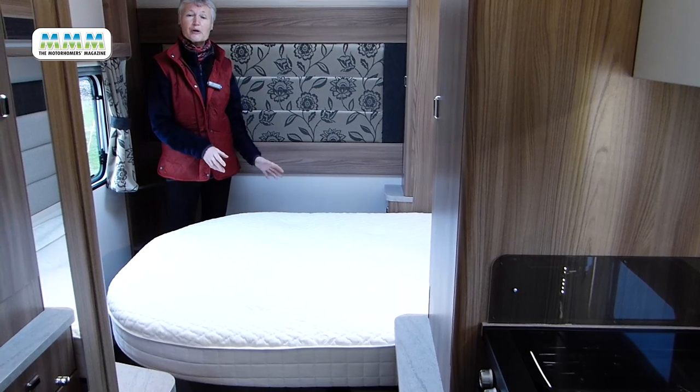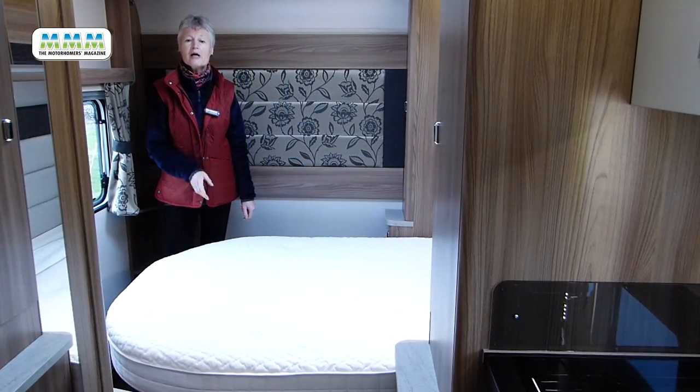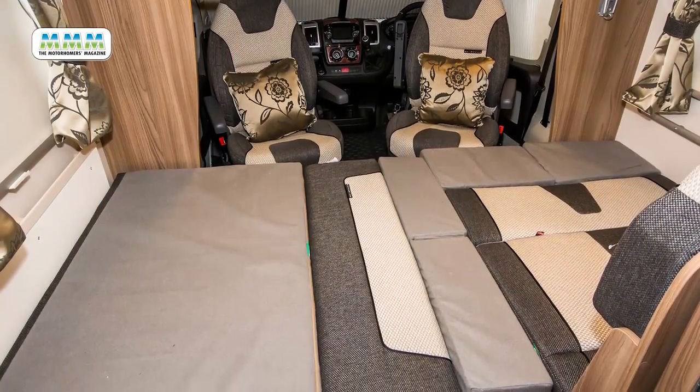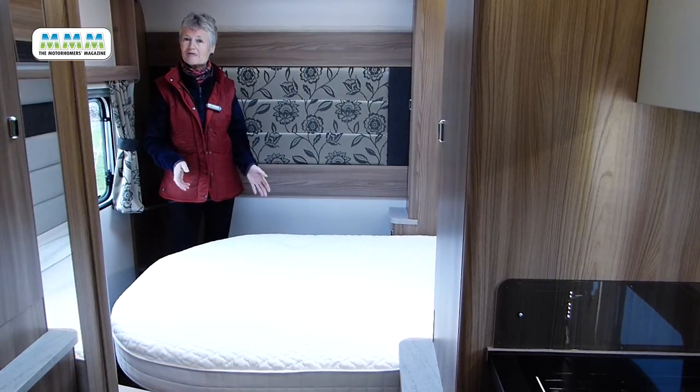If going to bed with a good book isn't your style, there's a dedicated television area in the corner. The only thing missing to my mind is some kind of privacy screen or curtain, because this is a four-berth motorhome. The other bed is a double and makes up in the lounge from the seating and the table. As usual it's a jigsaw of lumpy cushions, but it's probably adequate for younger members of the family.